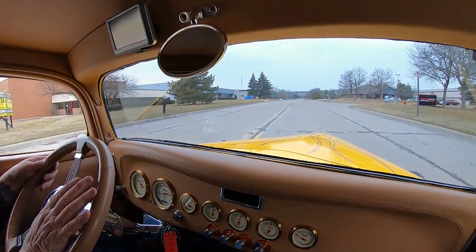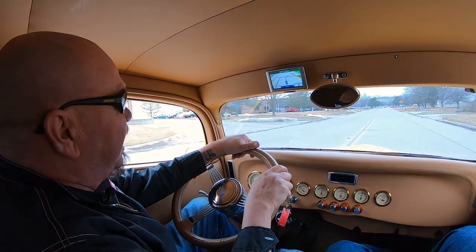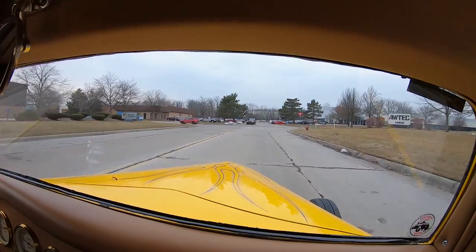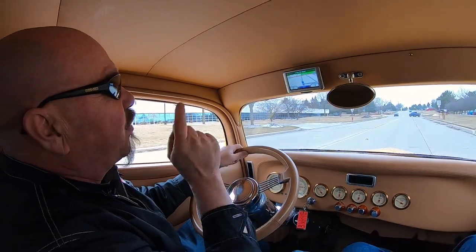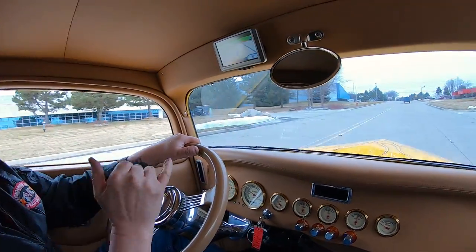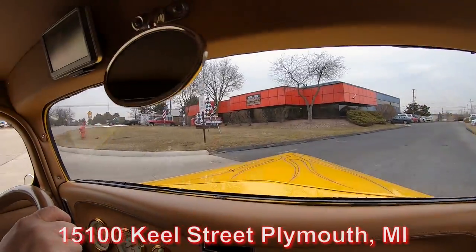Listen to this — this thing sounds good. You want to talk about driving good? Look at that: skinnies on the front, going down the road nice and straight, no hands on the wheel. Stopping nice and straight — one sweet little ride right here. That flame job is looking beautiful. We are about to do something nobody else in the industry does: we're going to put this baby up in the air so you can see all the craftsmanship on the bottom side.